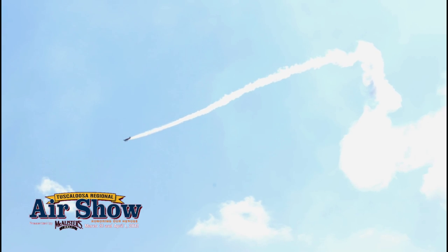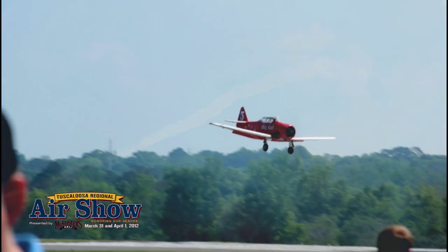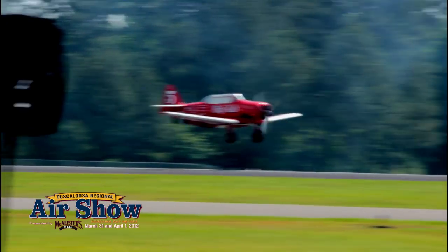We don't always get it all right. Gordo — the country of South Africa considers the T-6 Texan to be a national treasure.